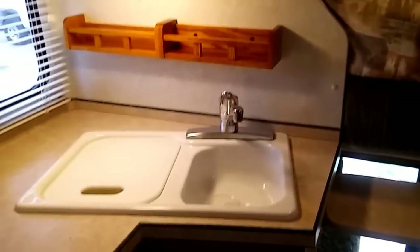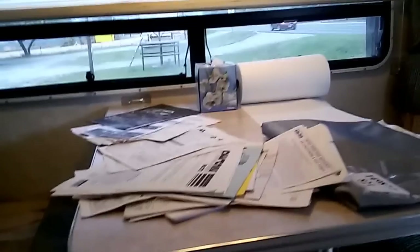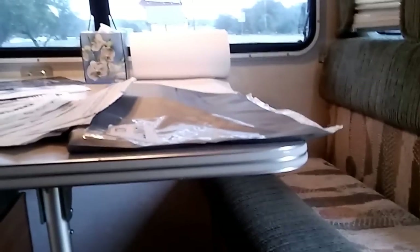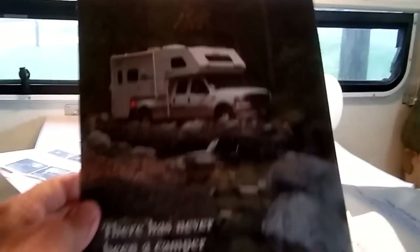He's got a little step here — I guess that's to get up into the bed. This is just a home on wheels. I don't know how much this thing weighs — maybe 3,000 pounds? Let's go find out how much he wants for it. I've got manuals all over the table here — there's a picture of it.